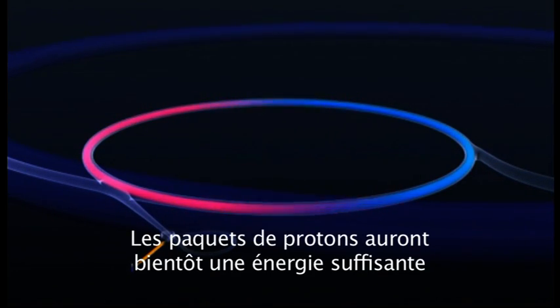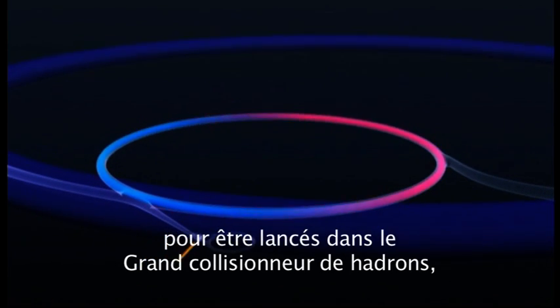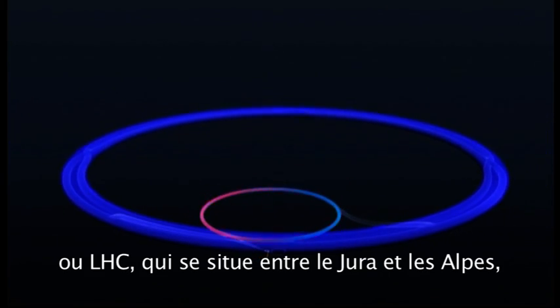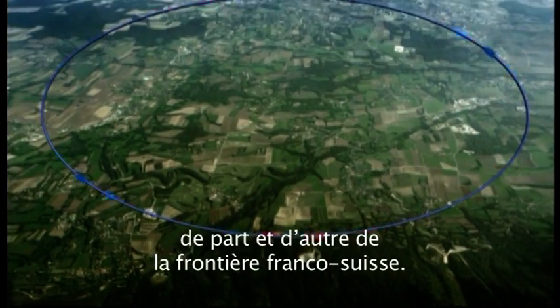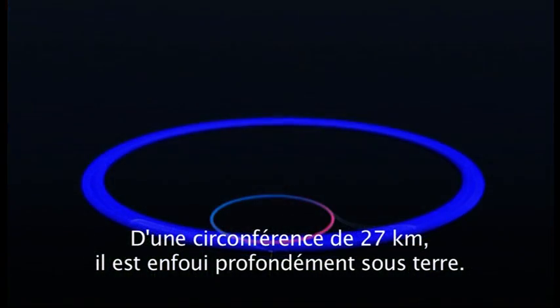Soon, the packets of protons will be energized sufficiently to be launched into the orbit of the gigantic Large Hadron Collider, or LHC, which lies between the Jura Mountains and the Alps, and straddles both France and Switzerland. Lying deep underground, it has a circumference of 27 kilometres.